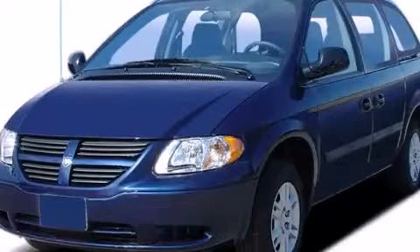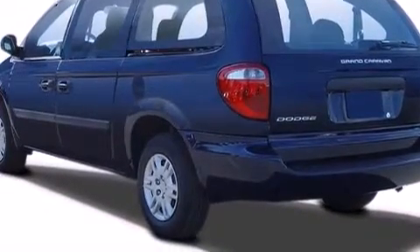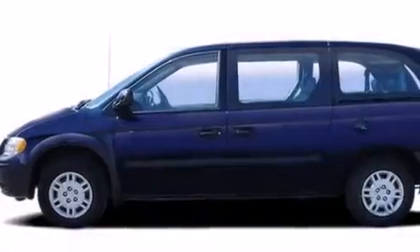This is a 2006 Dodge Grand Caravan — enough comfort and space for the entire family. It has a 3.8-liter six-cylinder engine and an automatic transmission.